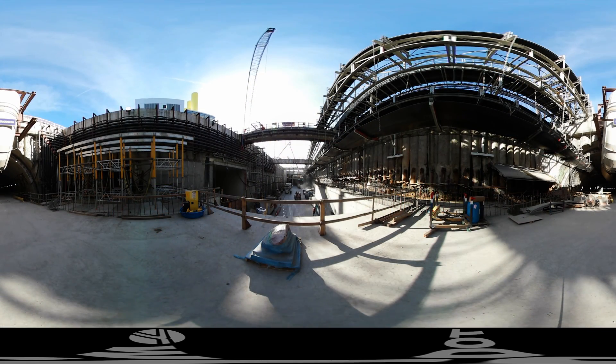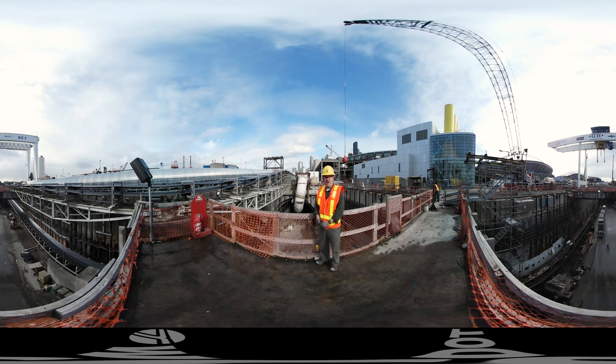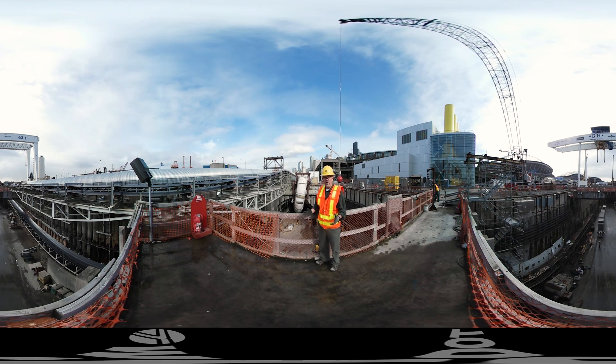We just walked 1.5 miles out. What we're standing on right now is the upper completed deck — the southbound roadway. We're at the south end of the tunnel, about ready to come back up to the surface. Remember, this project is about getting Highway 99 underneath Seattle. We're well underway.